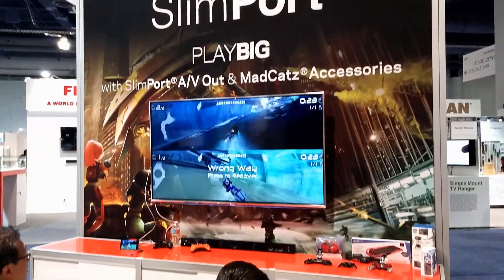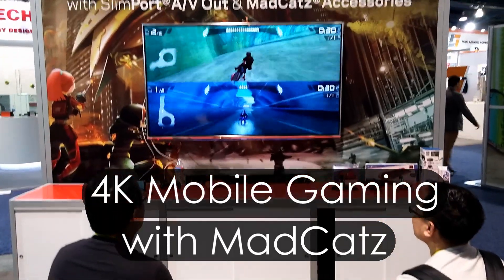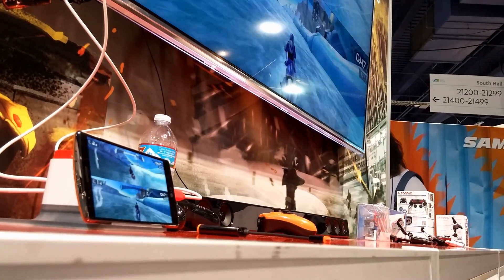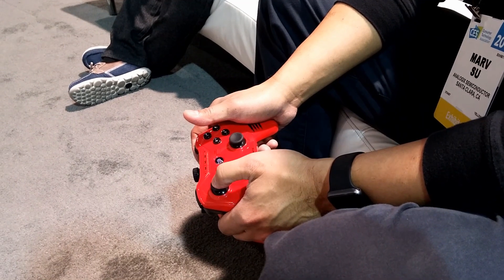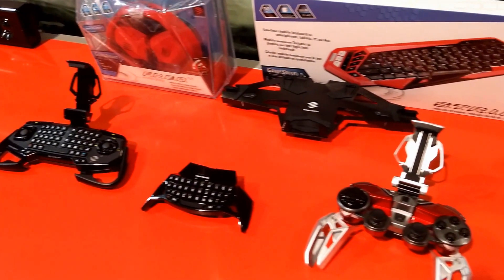Our first CES demo showcases how Slimport offers a 4K, 30Hz, lag-free gaming experience. We use the new LG V10 and G4 connected to the Slimport Nano console, driving the 65-inch 4K TV. We partnered with MadCats to provide high-performance Bluetooth controllers paired to the phone for high-resolution console-like gaming.